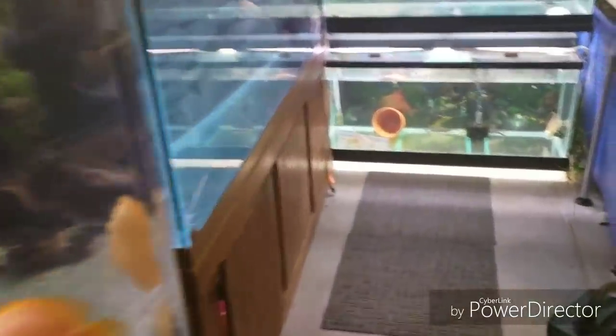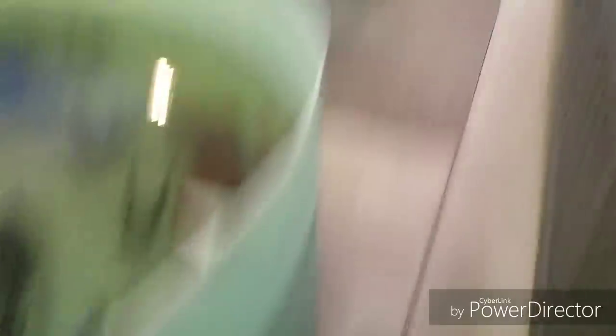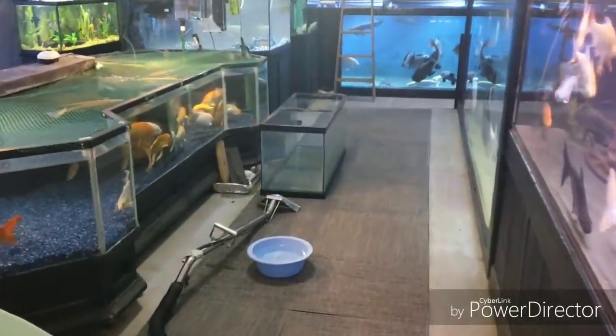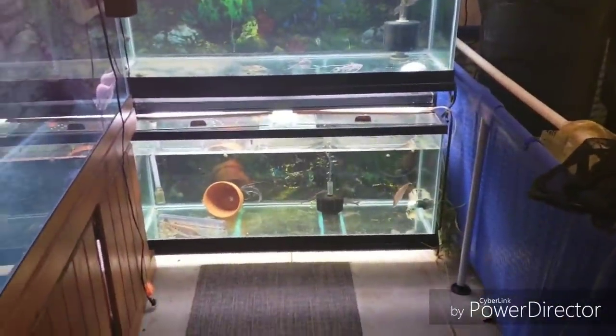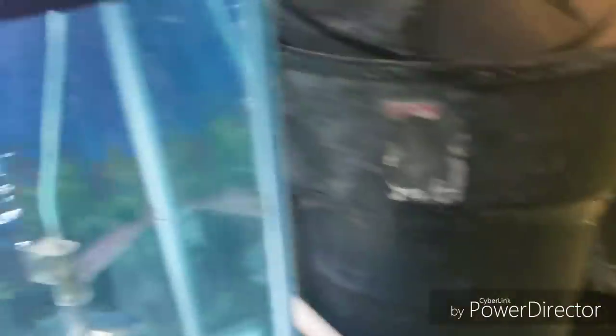We have to take this 75-gallon out of the bottom and replace it with that one. And once we get that done, I need to put this overflow here onto this top tank, the 90-gallon, so we're going to have water flowing through it and not have to worry about doing water changes.